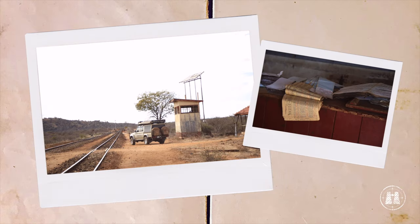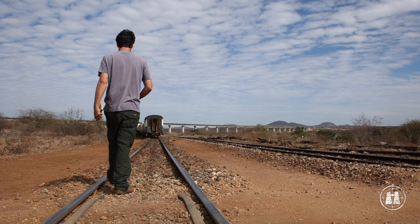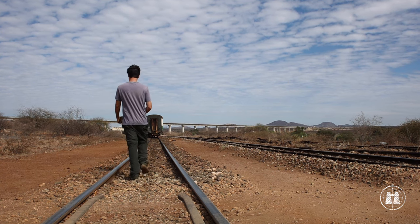In Tsavo, you will not find the tourist hordes that frequent the more famous East African parks. Instead, you will find a wilderness that is as fascinating as its history, and as unique as the creatures that call it home.